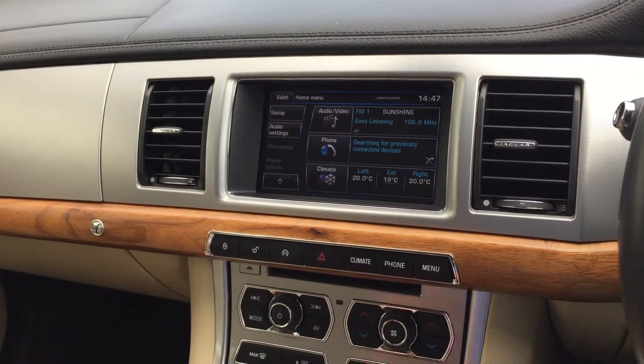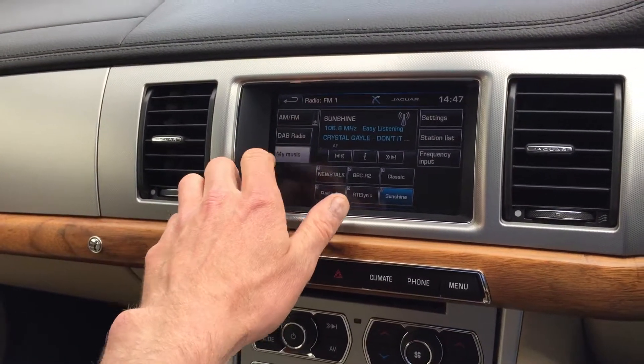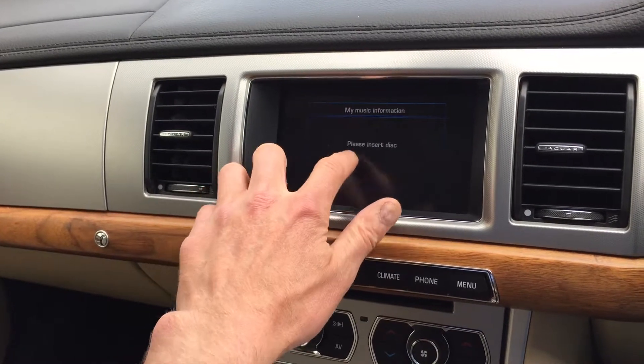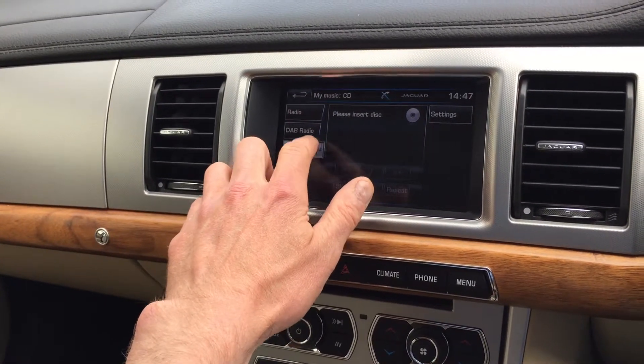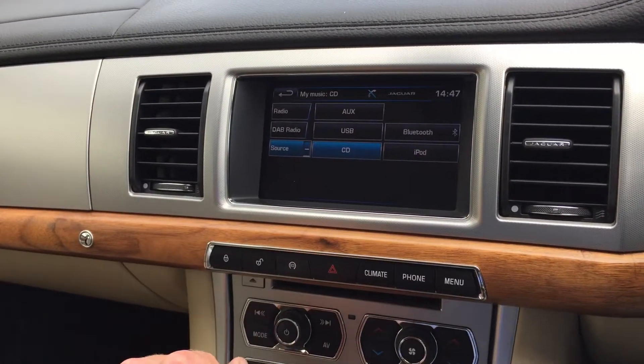Bluetooth with multimedia streaming, digital radio. You can have AUX, USB, CDs, iPod, or Bluetooth streaming.